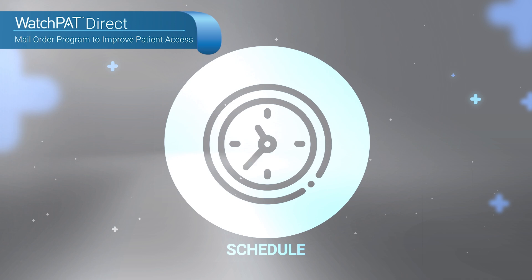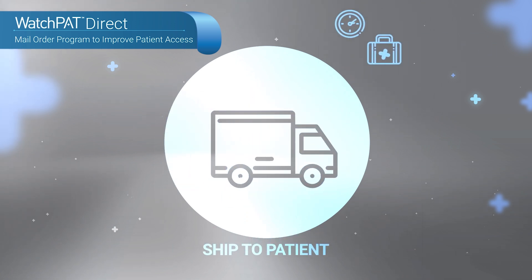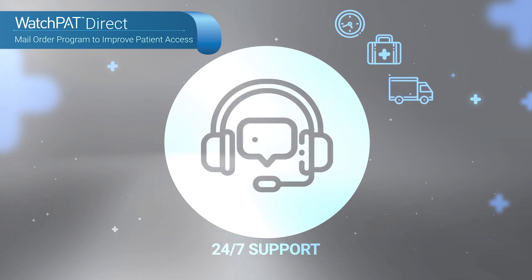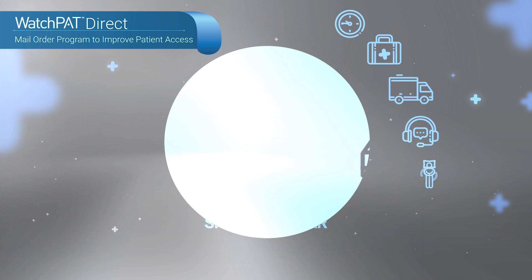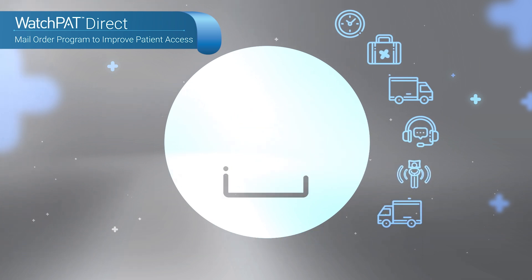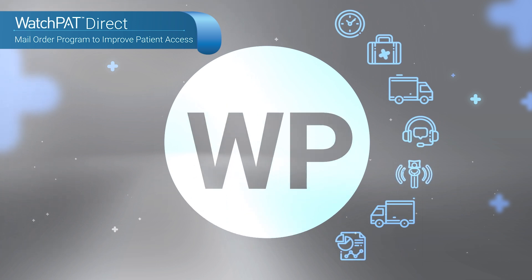WatchPat Direct is a mail-order service to facilitate efficient and rapid home sleep apnea program growth with no upfront costs and minimal time and effort spent on logistics. Office staff will have more time to care for patients and focus on other critical activities to improve the practice's performance.